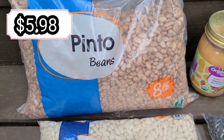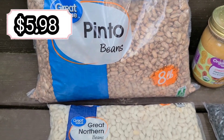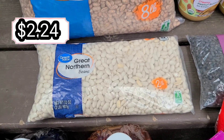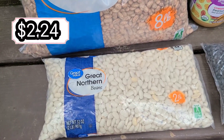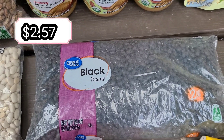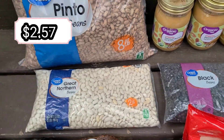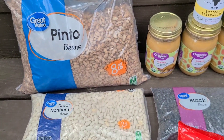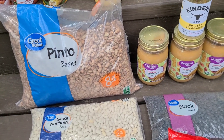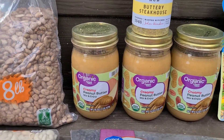We got more pinto beans to put in jars and vacuum seal — an eight-pound bag of pinto beans, a two-pound bag of great northern beans, and a two-pound bag of black beans. We're also going to go ahead and can some of our beans, not just store them in jars.